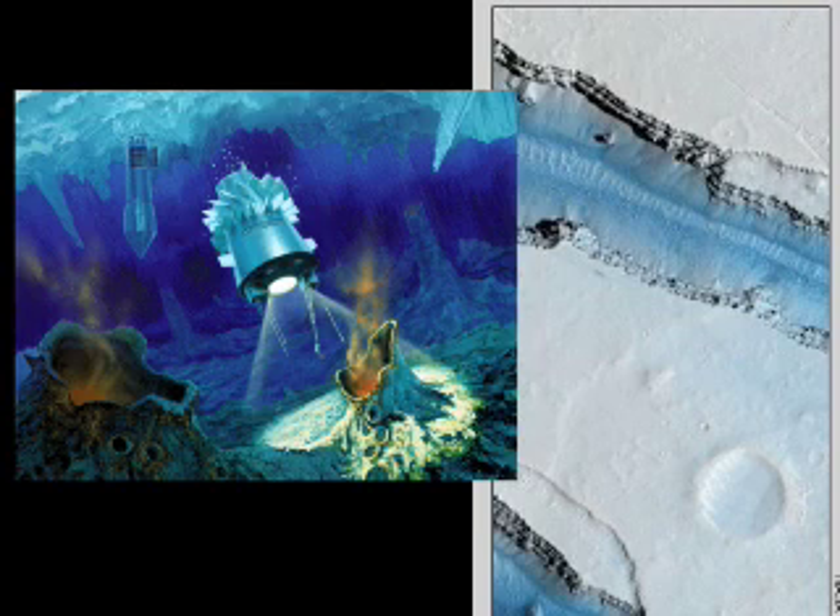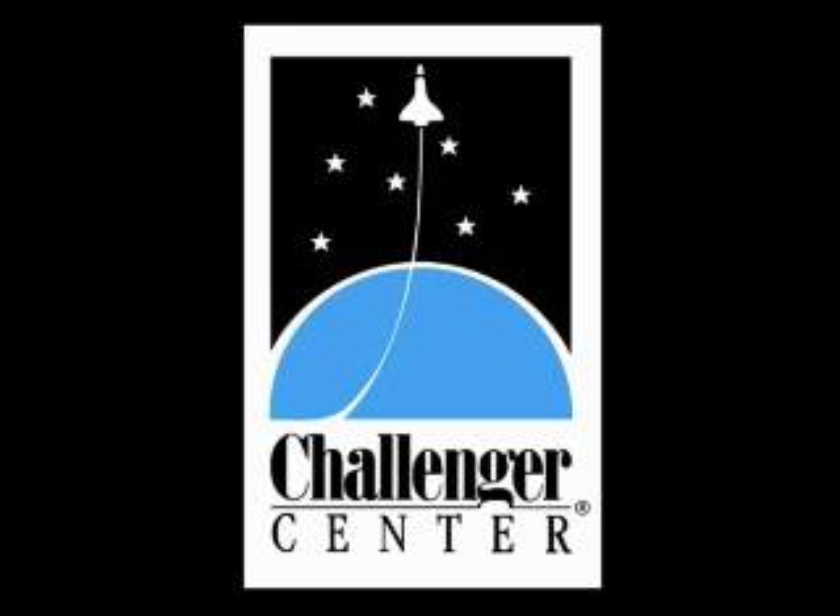Whether we find life on another world is still the stuff of speculation, but with better techniques, tools, and more frequent missions, life is bound to reach out from our planet to others, and most likely survive. This is Rita Carl, Director of Education at Challenger Center for Space Science Education, signing off.